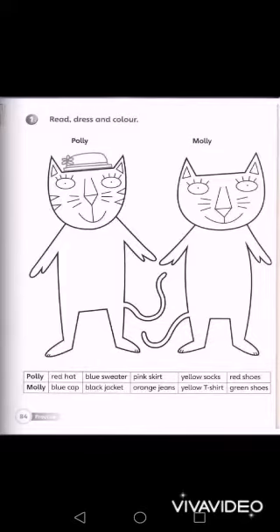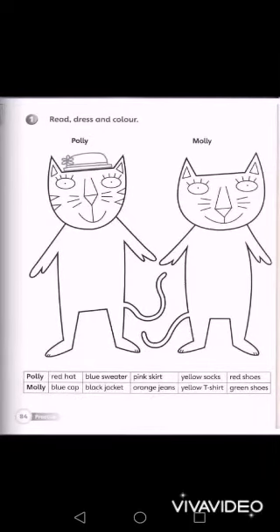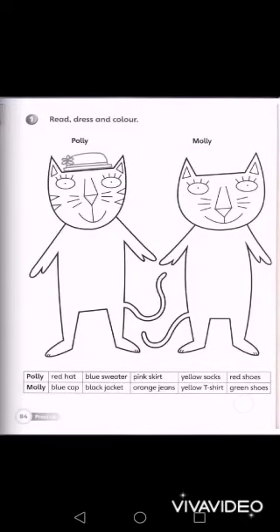Molly wears a blue cap, black jacket, orange jeans — that's interesting, usually it's corduroy jeans, and these are orange in color, we used to have them — a yellow t-shirt, and green shoes.